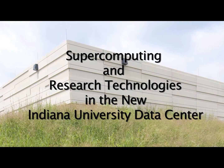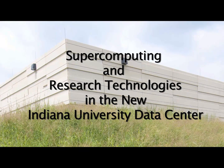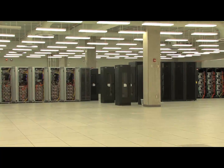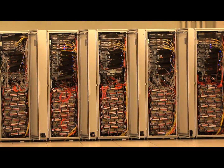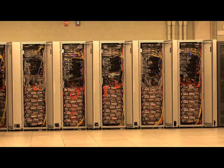In fall of 2009, Indiana University completed construction on a $32 million state-of-the-art data center located on its Bloomington campus. The new data center provides a safe and secure home for IU's rapidly expanding computer resources, offering nearly four times the space and ten times the electrical capacity of the previous facility.